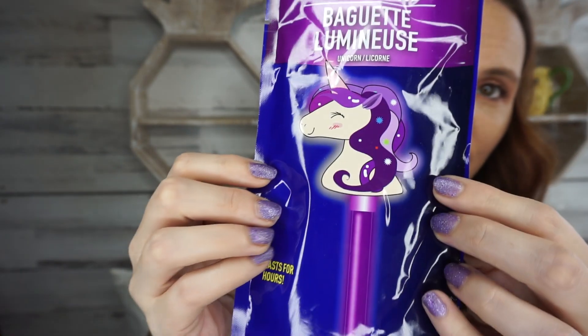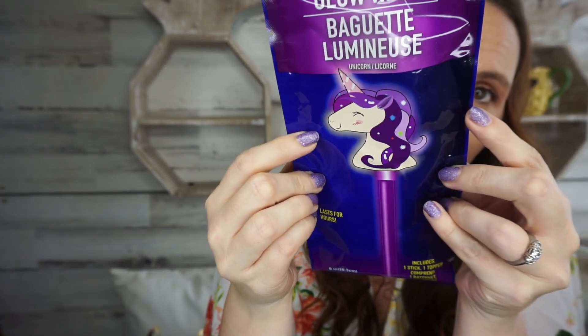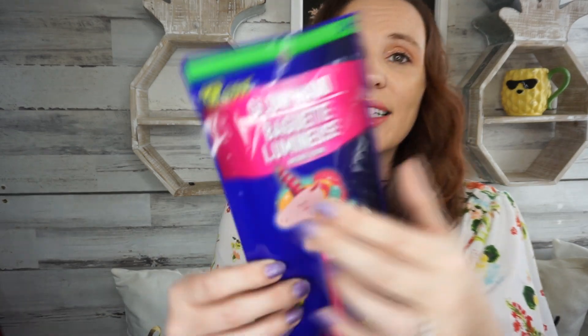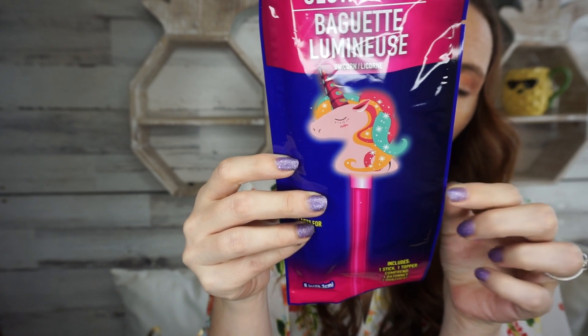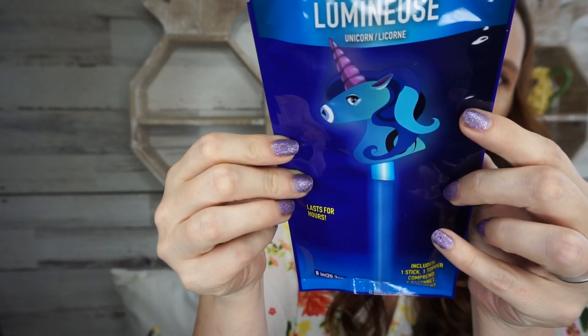I found some new glow sticks in a box — my store manager was so nice to open the box for me. If you have unicorn lovers in your life, these are adorable. They are glow wands and there are three versions: a purple unicorn, a pink unicorn, and a blue unicorn. My daughter is obsessed with unicorns so I grabbed all three. This is just in time for the 4th of July!